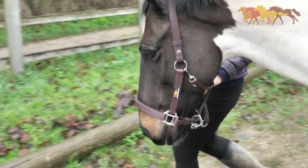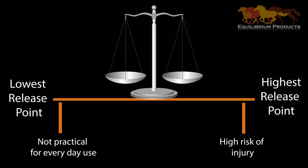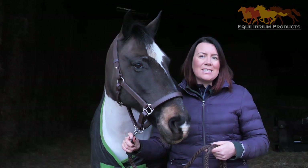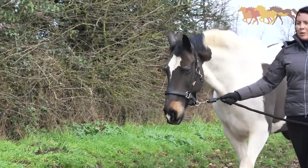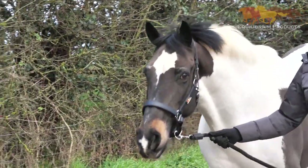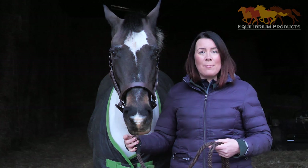One of the things that was really important was finding the balance between what a horse needs and what the owner might need. For the horse, we clearly need the lowest releasing pressure point that we can get. As a horse owner, we need to make sure the head collar is practical for daily use, such as leading to and from the field. The worst thing that can happen is that a head collar releases at such a low point that you now have a loose horse.